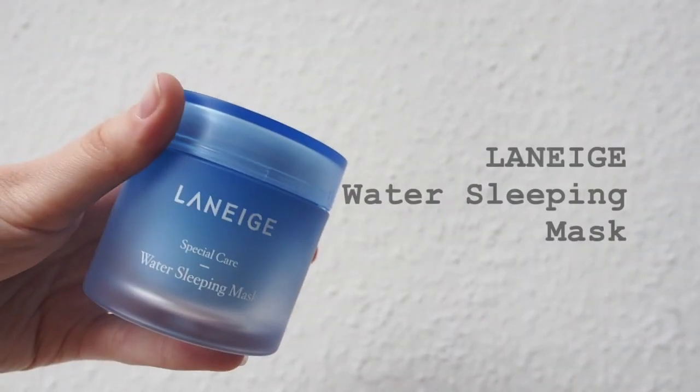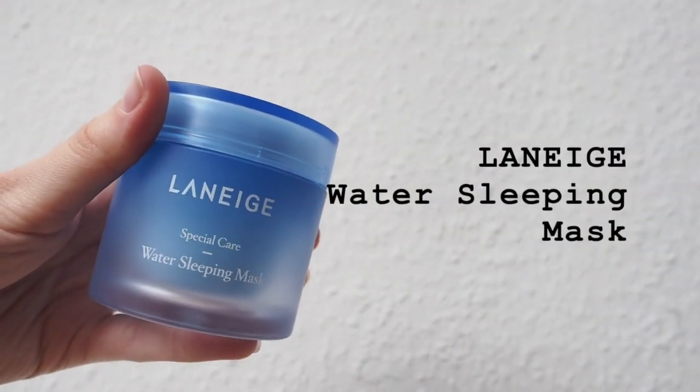Last but not least, I'm using the Laneige Water Sleeping Mask. I usually use the sleeping mask every third day or when my skin is drier than normal. Your skin is unified when you wake up the next morning — smooth and perfectly moisturized. If this were my morning routine, I would use a sunscreen instead of the sleeping mask. Please use sunscreen every morning, because UV rays can destroy your skin cells and texture, which can lead to skin blemishes and blackheads.